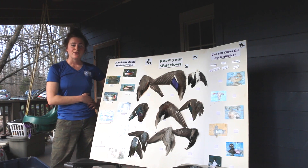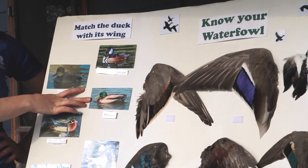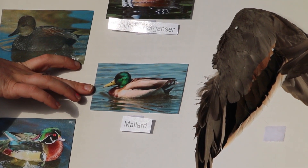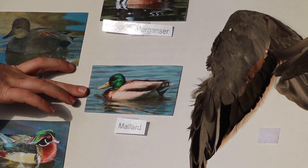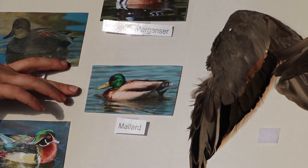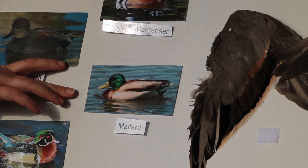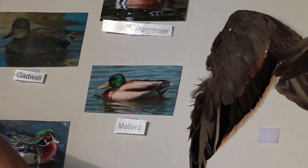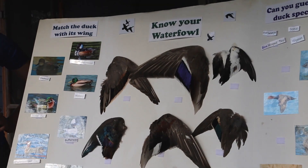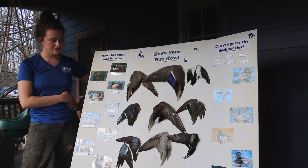We'll start with our most common species, the mallard. I'm sure everybody's familiar with the mallard—they're the ones I get the most phone calls about. They are the most numerous duck species in North America, most hunted, and they are really, really adaptable. We see a lot of them in urban environments. They are one of the largest dabblers in North America, so you're going to want to look for a wing that is bigger than the others.